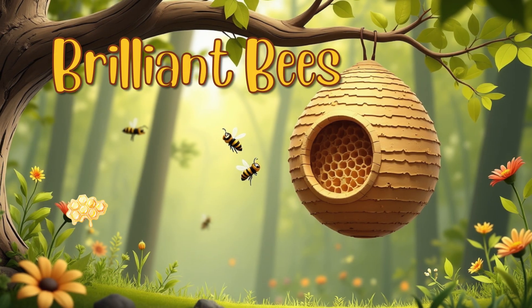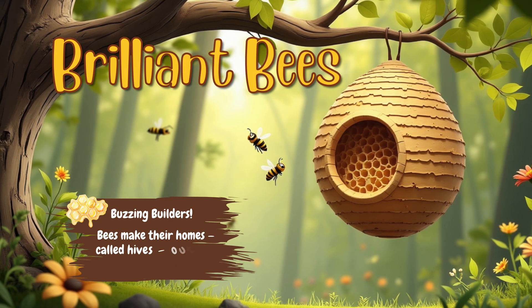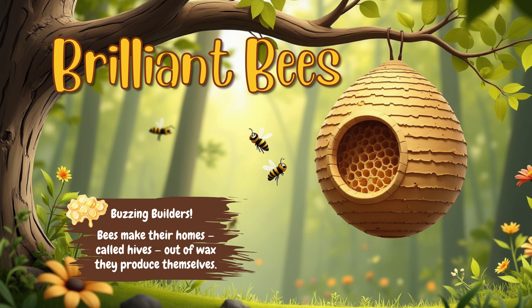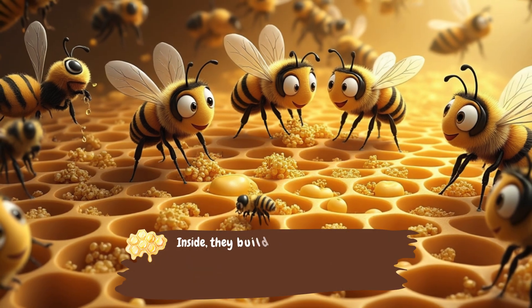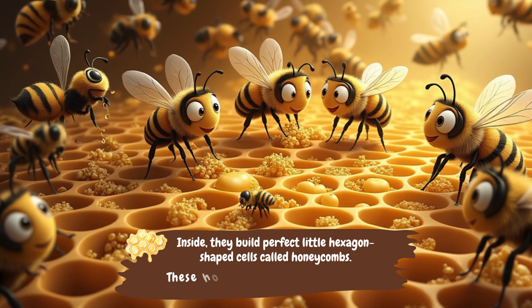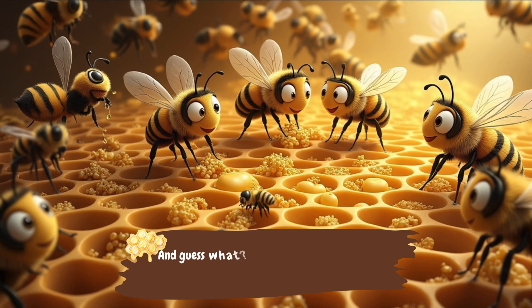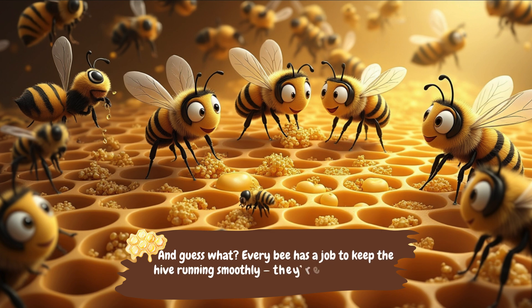Brilliant Bees: Buzzing Builders. Bees make their homes, called hives, out of wax they produce themselves. Inside, they build perfect little hexagon-shaped cells called honeycombs. These hold honey, pollen, and even baby bees. And guess what? Every bee has a job to keep the hive running smoothly. They're busy for a reason.